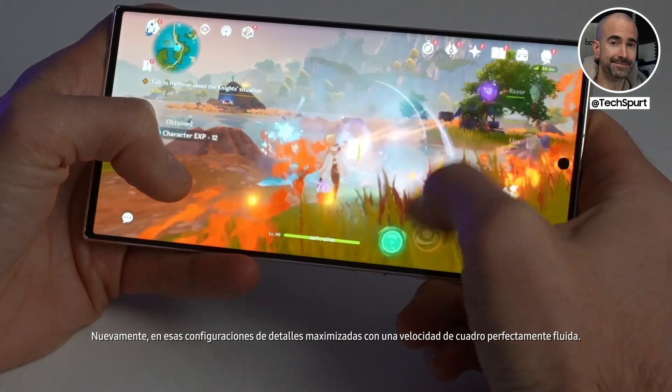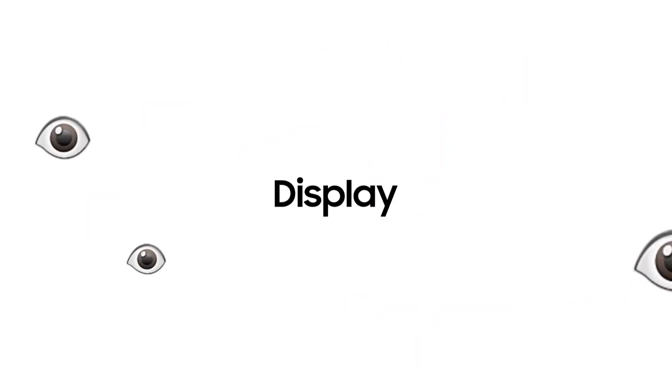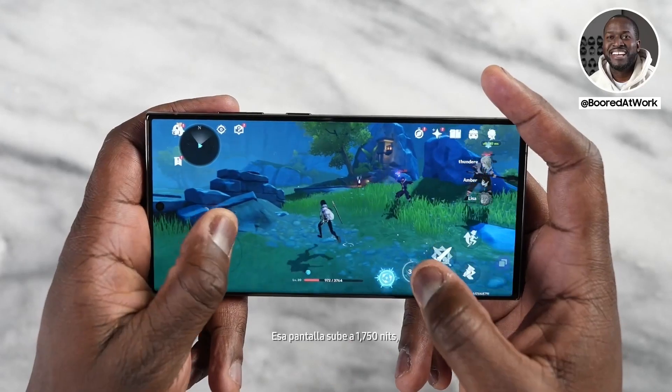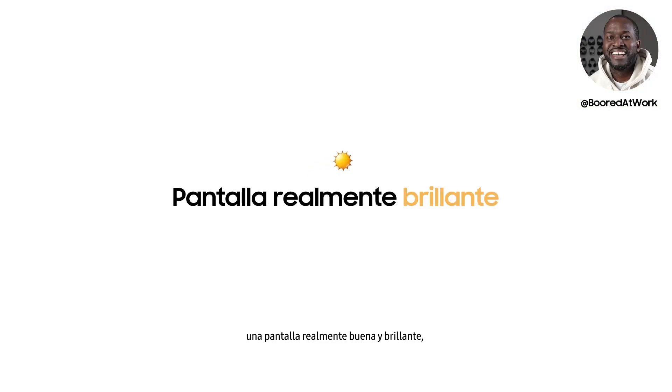Running Genshin Impact on those maxed-out detail settings with a perfectly fluid frame rate. It's a large, beautiful screen that looks like it's just a panel of glass you're holding in your hand. That display goes up to 1750 nits — a really nice, bright display, which I think is really important when you're gaming.